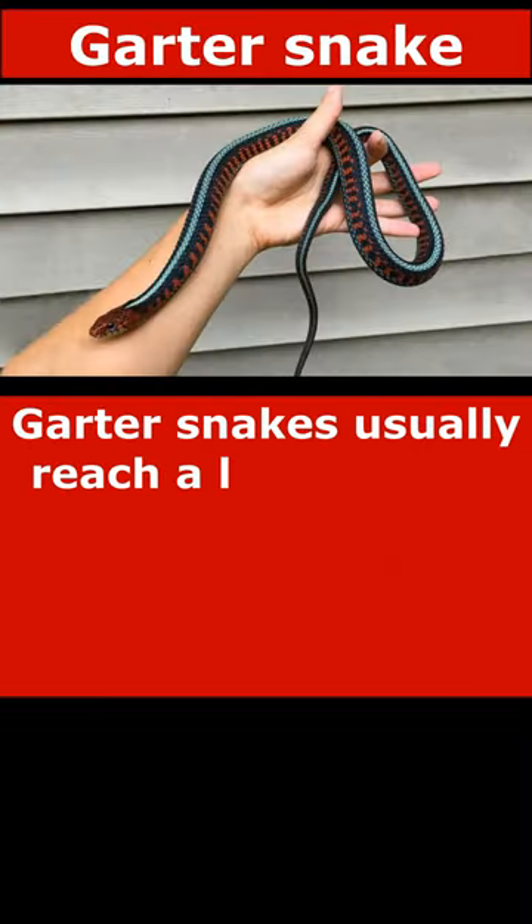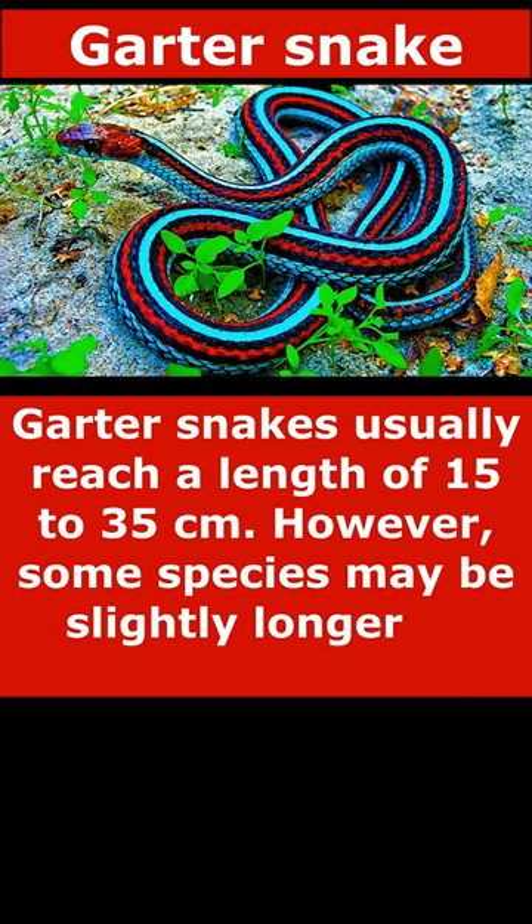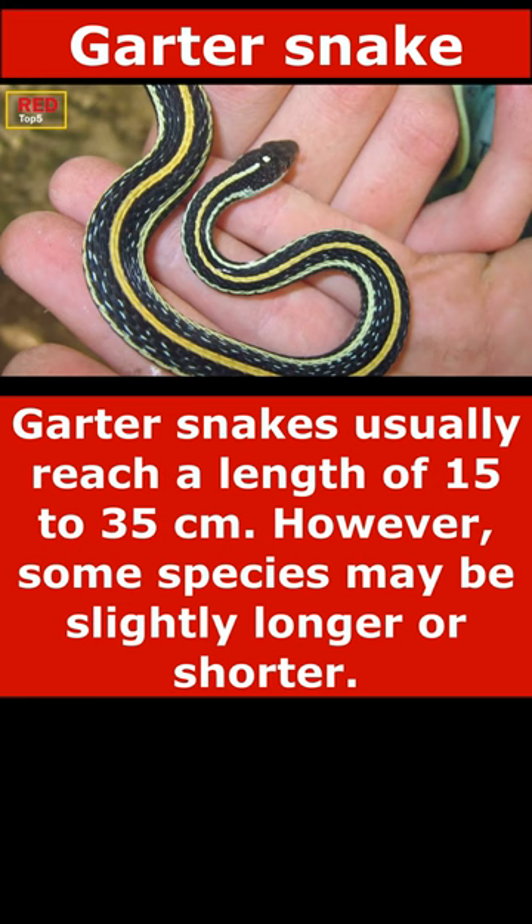Garter snakes usually reach a length of 15 to 35 centimeters. However, some species may be slightly longer or shorter.